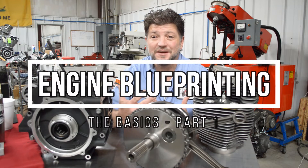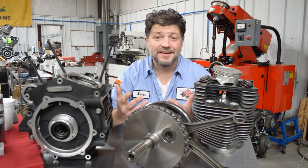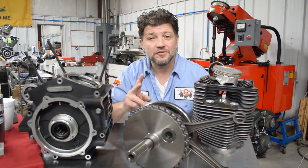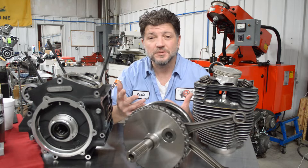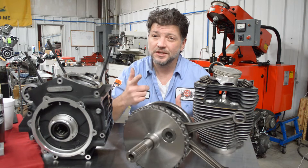Engine blueprinting — what does that mean? One thing it means is you'll pay more for it, but why? This is part one of a two-part series and I'll explain to you the difference between a production engine and a handcrafted blueprinted one, so stick with us.